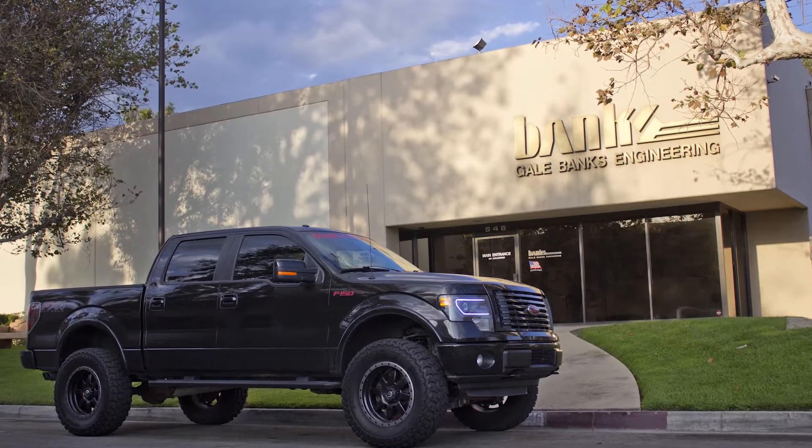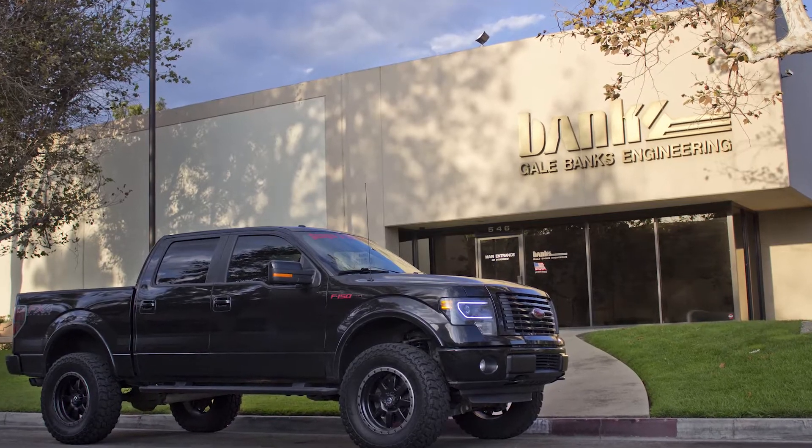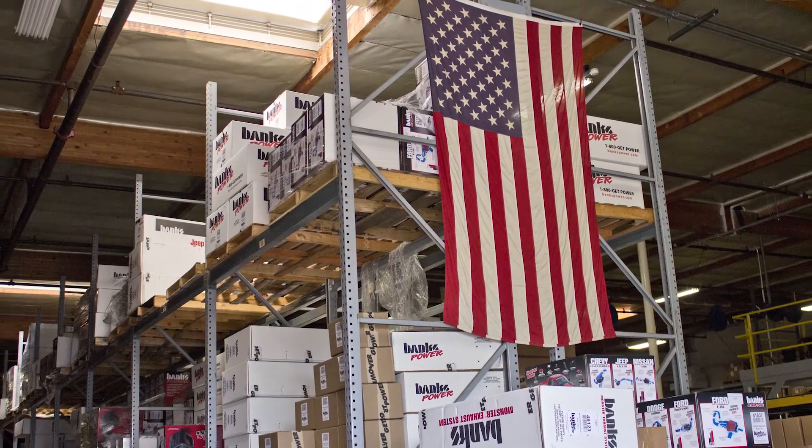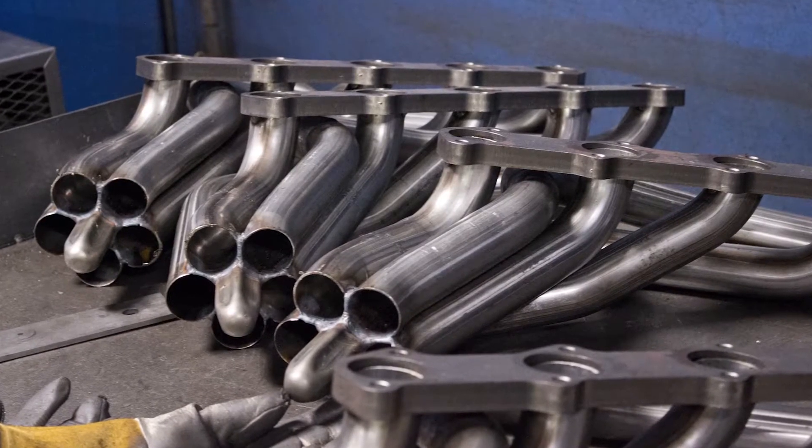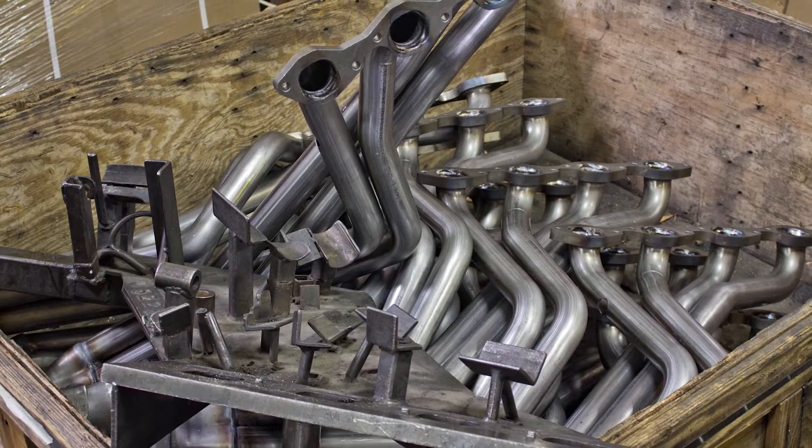We here at Stage 3 recently had the opportunity to take a tour of the Banks Power shop and warehouse. We were immensely impressed with the amount of time and research that went into developing and manufacturing their products.